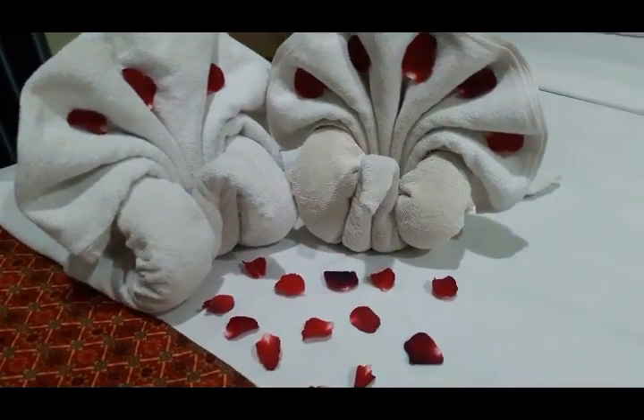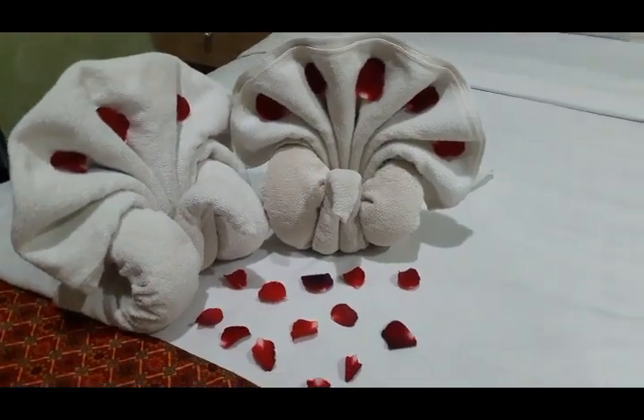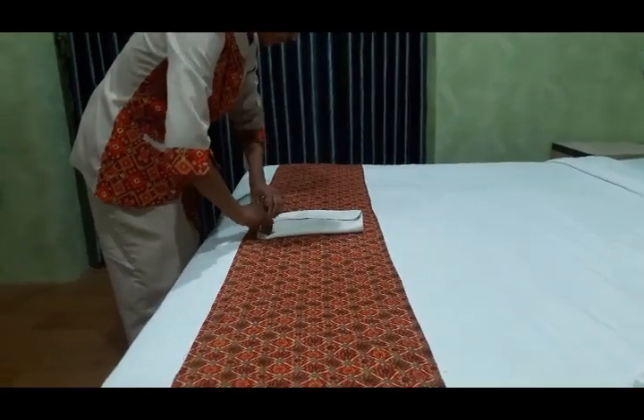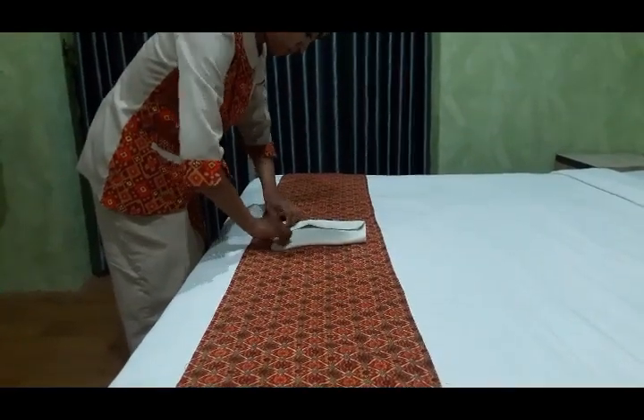Towel art — Number 11 shape. Step 1: Prepare 2 bath towels. Step 2: Roll from the 2 sides inward. Step 3: Bend facing out.